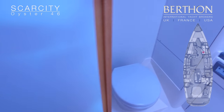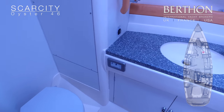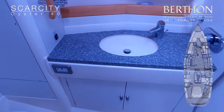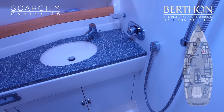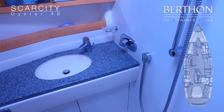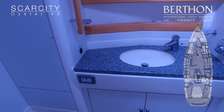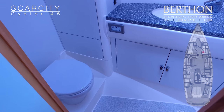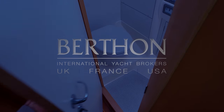And now we're in the guest heads compartment. Generous size, more Corian surfaces, light and clear, and a good area for showering. Scarcity, Oyster 46.